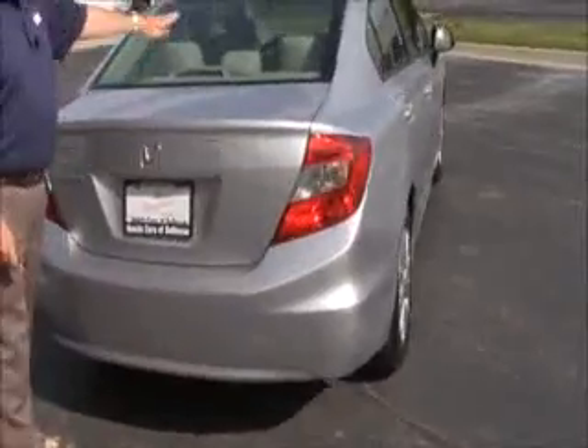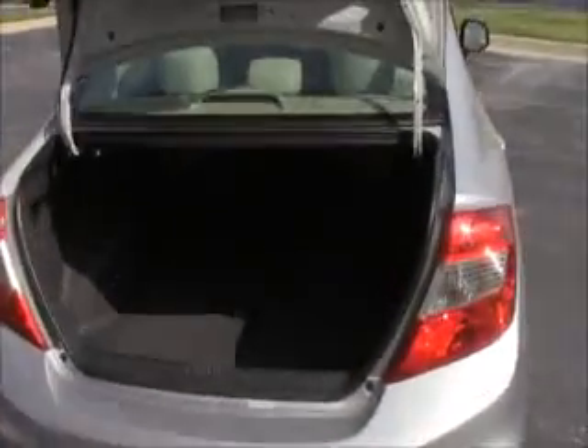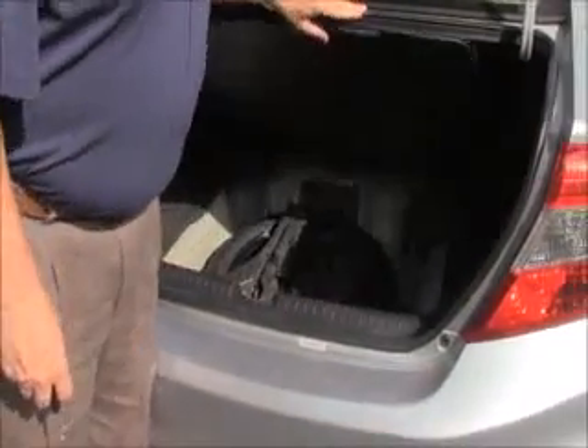Wrap-around tail light, rear window defrost, high-mount brake light, and remote access to the trunk. Lots of room in the back — pull-down seats if you need the additional space. Spare tire, jack, and tools; doesn't look like it's ever been on the ground.